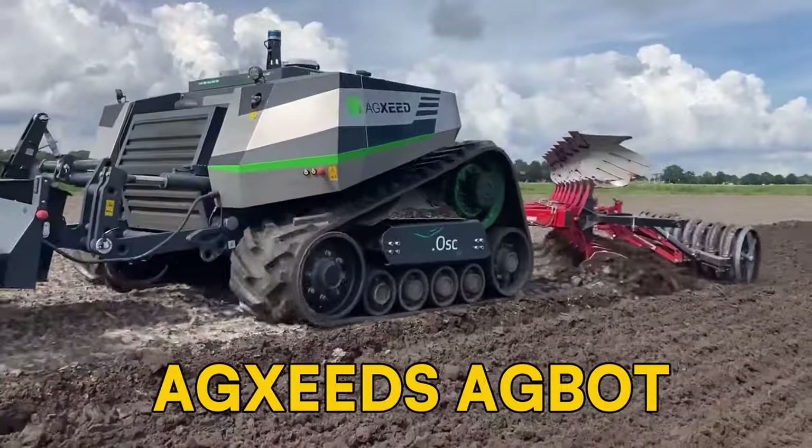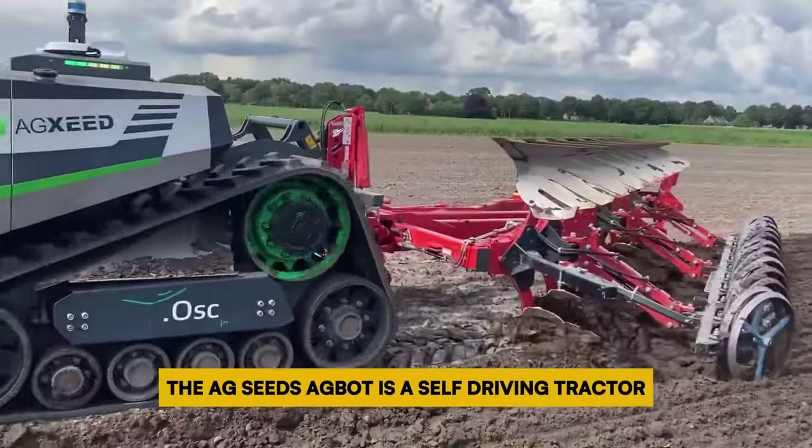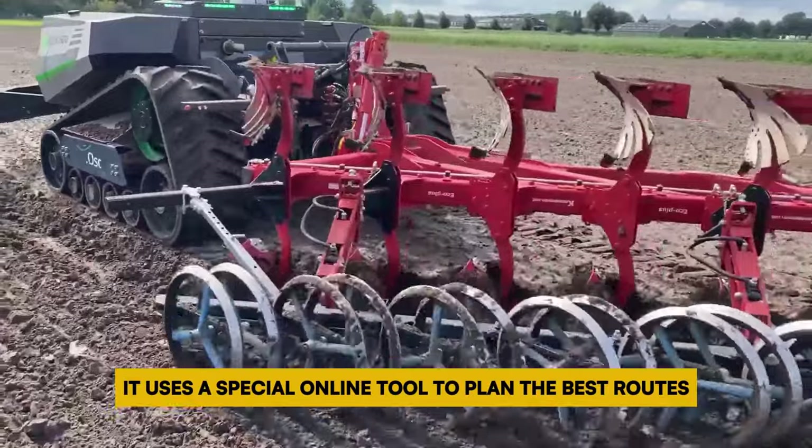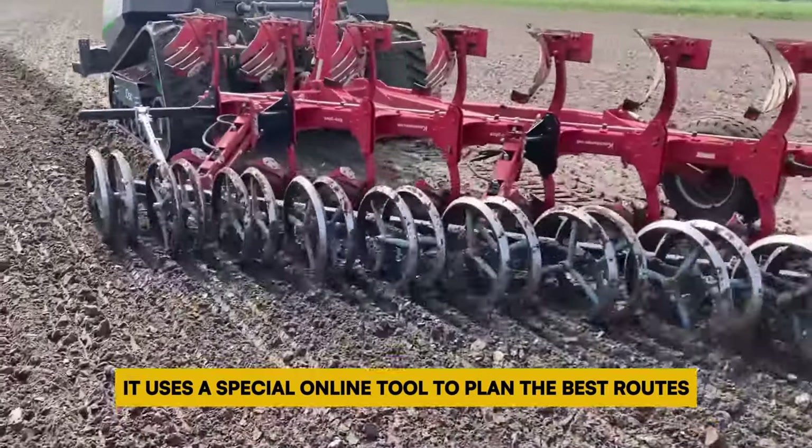Number 9: AgSeeds Agbot. The AgSeeds Agbot is a self-driving tractor designed to help farmers work better and take care of the environment. It uses a special online tool to plan the best routes and manage its tasks.